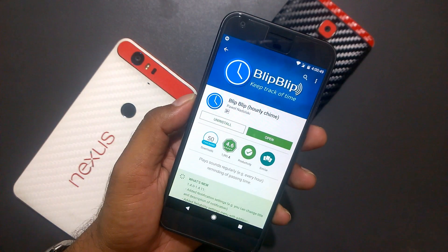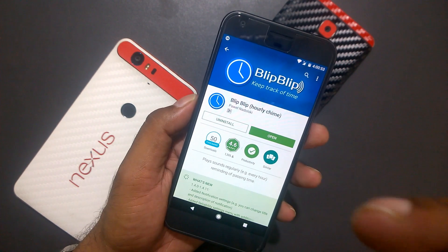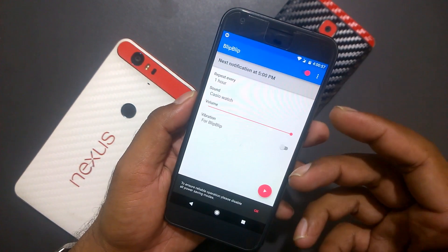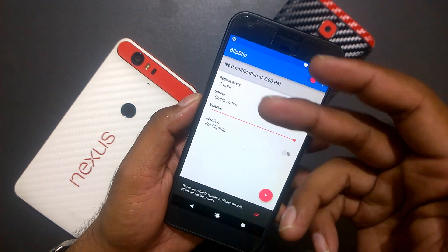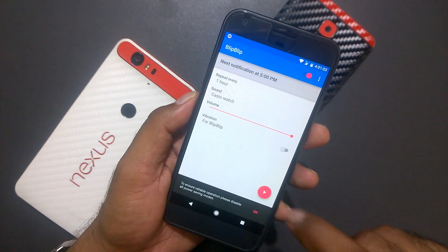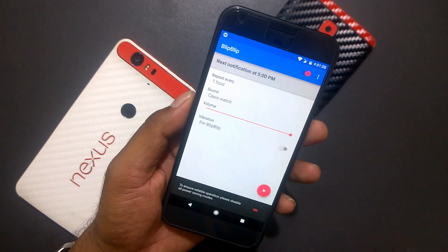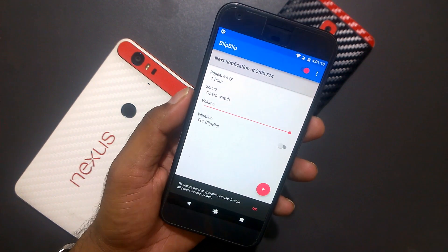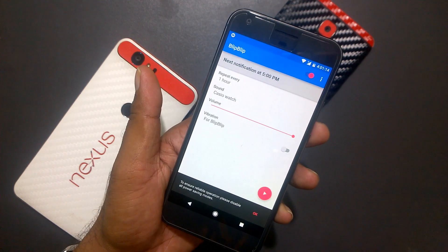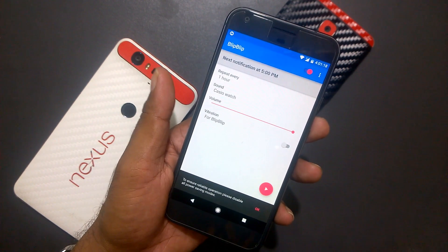Our next app is called Blip. When I was showing the Simply Paper Wallpaper, you might have heard a Casio beep sound — that's because of this app. I use it as a reminder: each hour it beeps and shows a small notification. I've made a habit of it — when it beeps, I get off my desk, get some fresh air, have a snack, and come back to work.